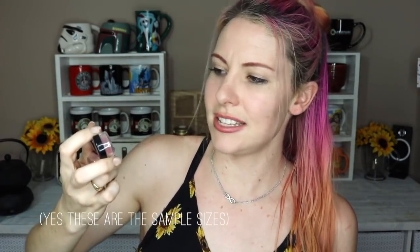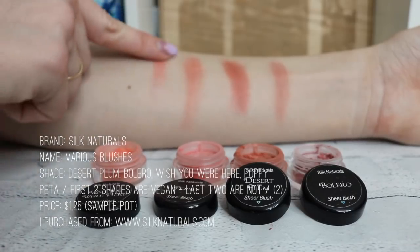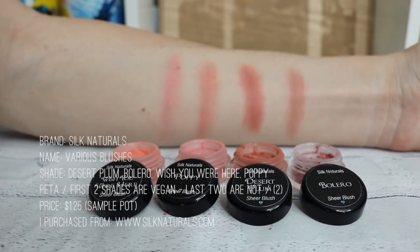All of my blushes are from Silk Naturals — it's a loose powder, and their blushes are great. They have a good variety of colors, shimmer and matte, in smaller to bigger sizes. Silk Naturals also sends tons of samples of eyeshadows, blushes, and face powders whenever you buy something. I collect them because every character needs a different shade of blush and it's really convenient to have lots of little sample packs.